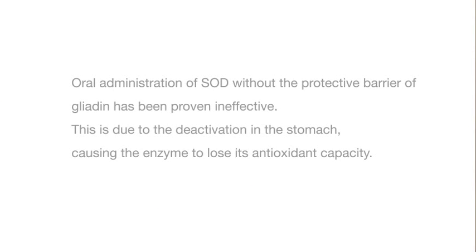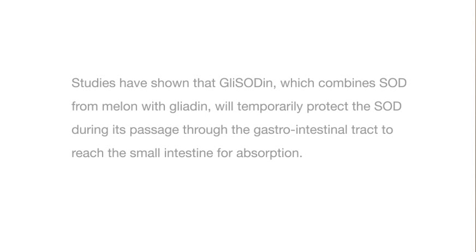In its natural state, SOD is a very unstable molecule and can be easily destroyed in the stomach. Due to our patented process, we've created a technology that protects the SOD to allow it to penetrate the small intestine so it can actually be used in the body.